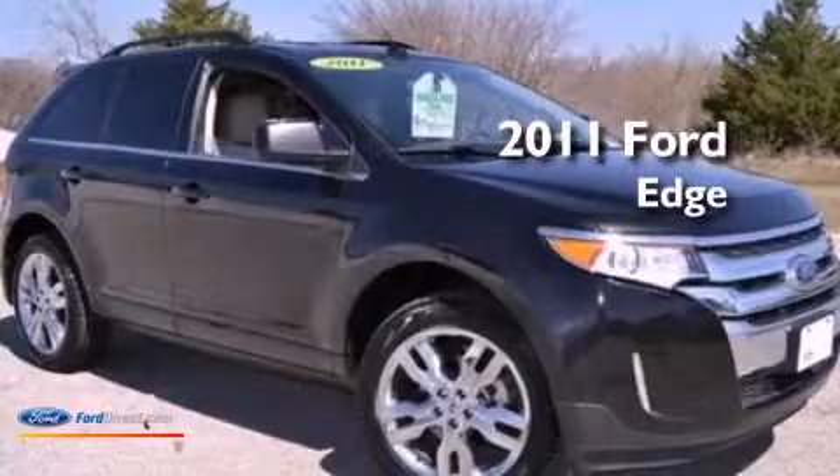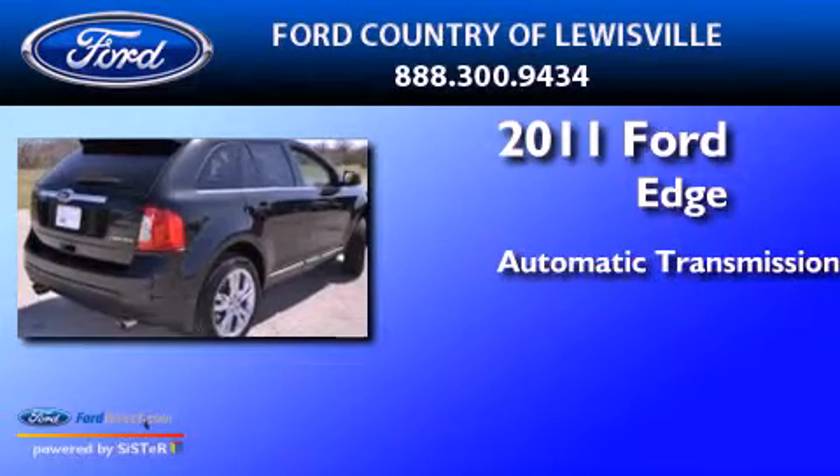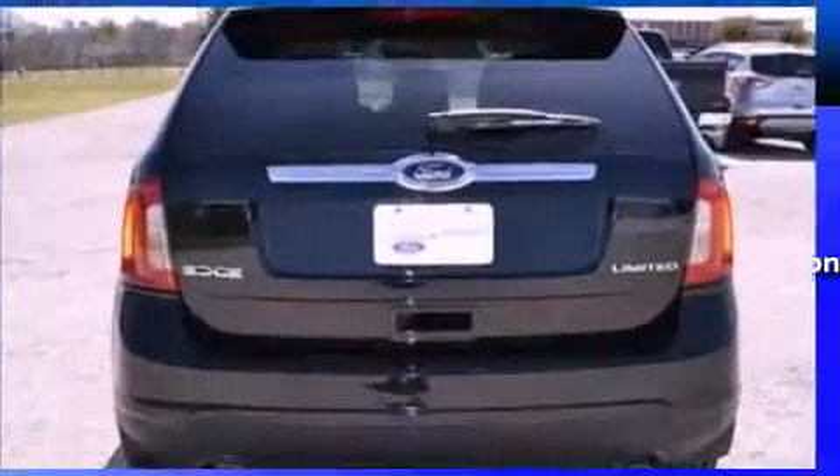This is a 2011 Ford Edge. This crossover has an automatic transmission, a 3.5-liter V6, and all-new tires.